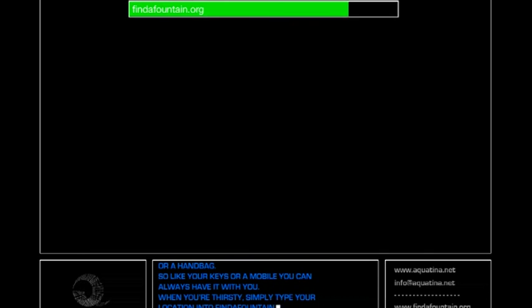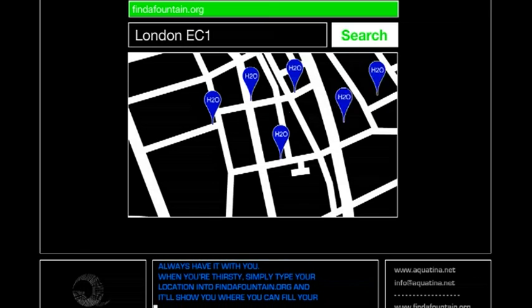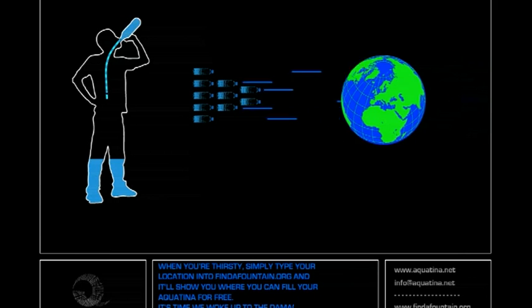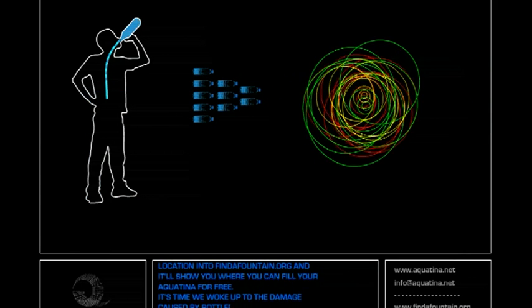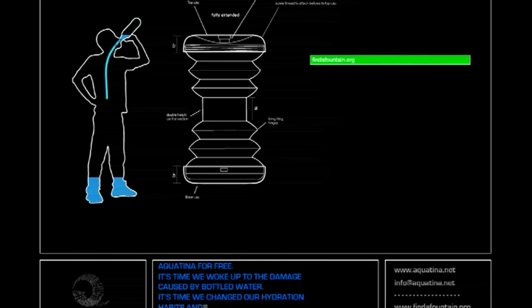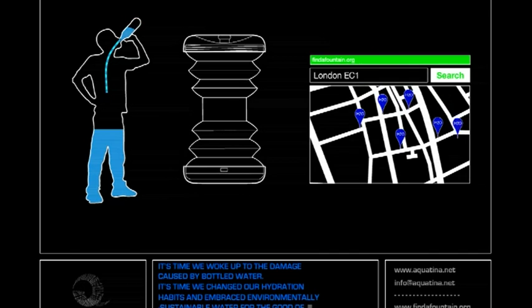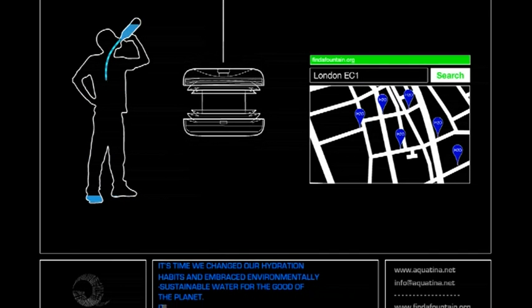When you're thirsty, simply type your location into findafountain.org, and it'll show you where you can fill your Aquatina for free. It's time we woke up to the damage caused by bottled water, embraced environmentally sustainable water for the good of the planet, said goodbye to bottled water and hello to Aquatina.